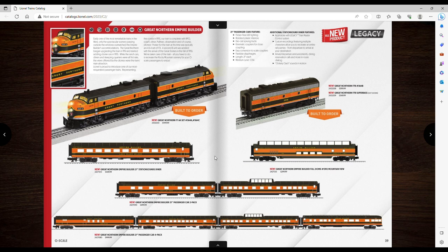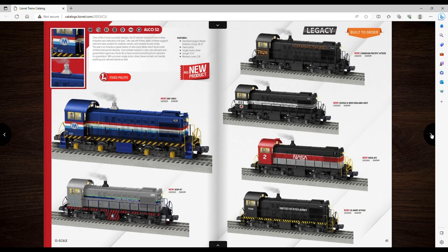The Alco switchers — I'm probably done with switchers for a while since I just got two this year with my Conrail and Amtrak ones. But I love this NASA one, that looks awesome. It's only $550, so probably $500 at a dealer — that is cool, I like the NASA one.